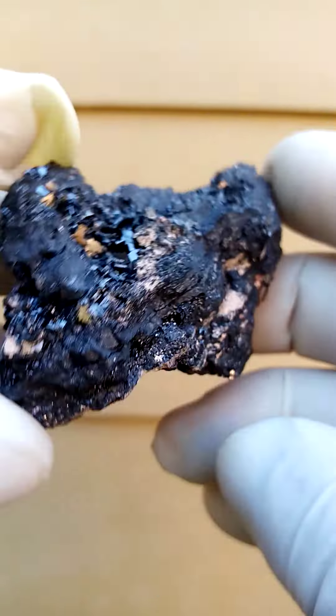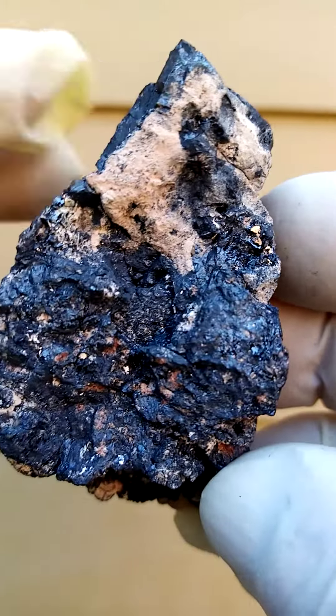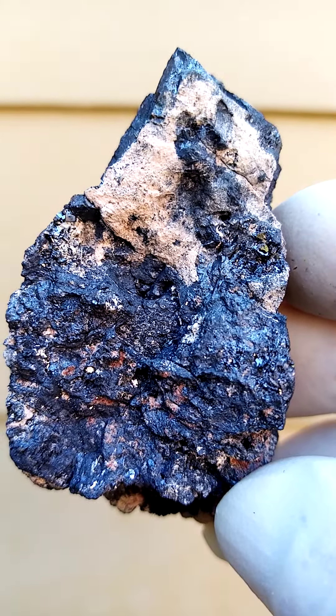I'm going to give you a look at the back as well. There's a more solid section of the almost orangey, orangey matrix.